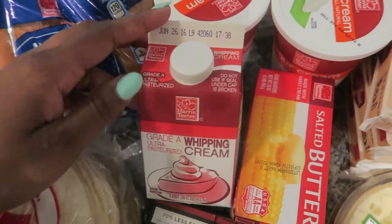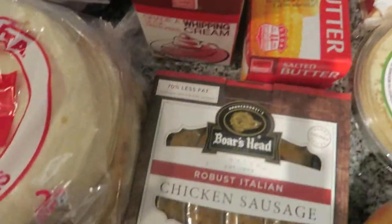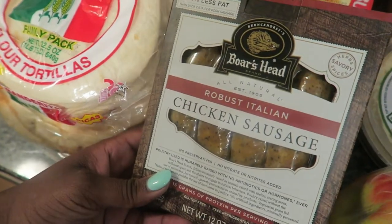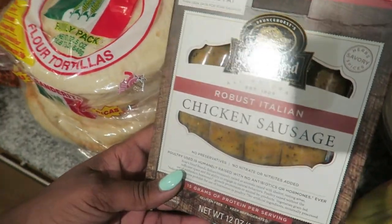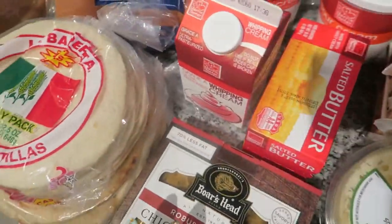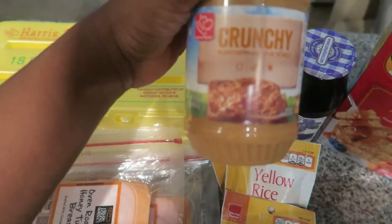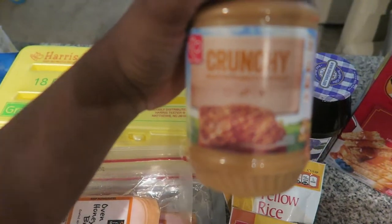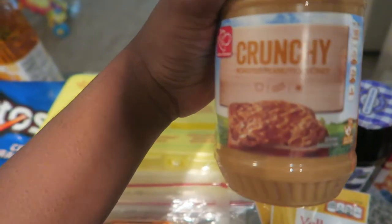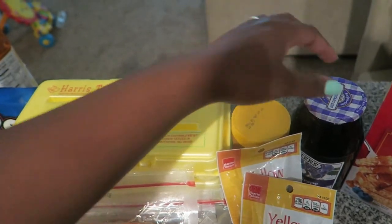I also got some whipping cream, salted butter, and my husband picked out these chicken sausages — he said it's really really good so I've never had it, I guess we'll see. This is my favorite — this honey crunchy roasted peanuts in honey, it is so good. It's the Harris Teeter brand, really really good. I love crunchy peanut butter.